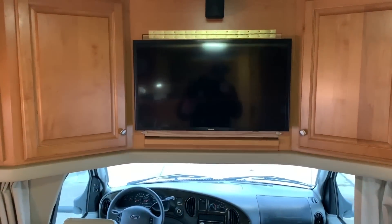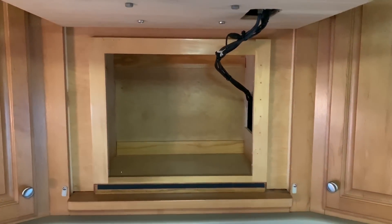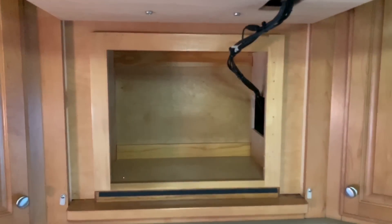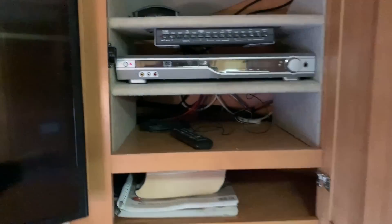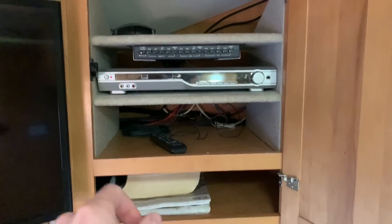32-inch Samsung flat screen TV up front here. My guys actually reworked this — the previous owner had put this bigger TV in but mounted it not that great. My guys reworked it and put it on a top pin so you can swing this up and still have pretty good storage behind the TV that you can access. On the passenger side you've got your DVD player, some storage, manuals, and all your electrical connections for the TV.